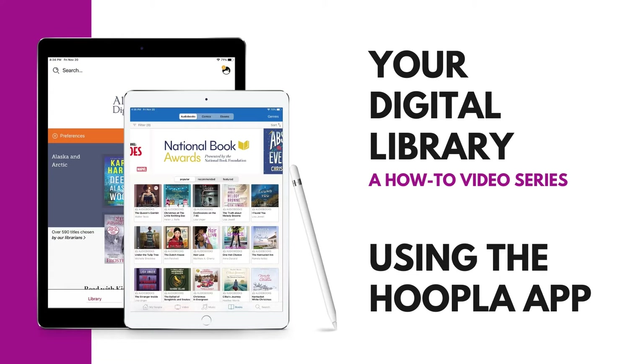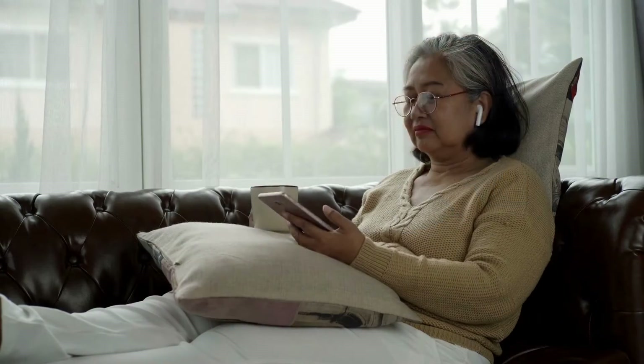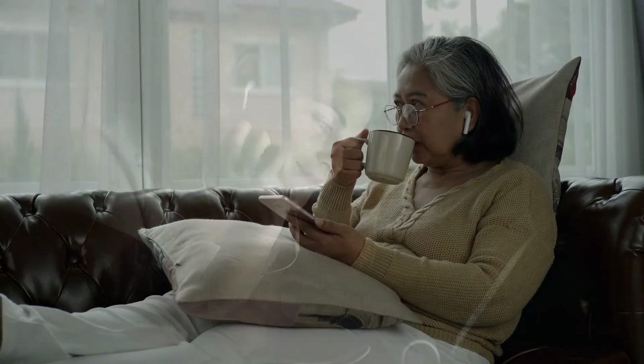Hi, I'm going to show you how to download the Hoopla app to your tablet or phone and register with your Anchorage Public Library card. Hoopla gives you access to ebooks, audiobooks, magazines, music, and videos with no holds or waiting lists.